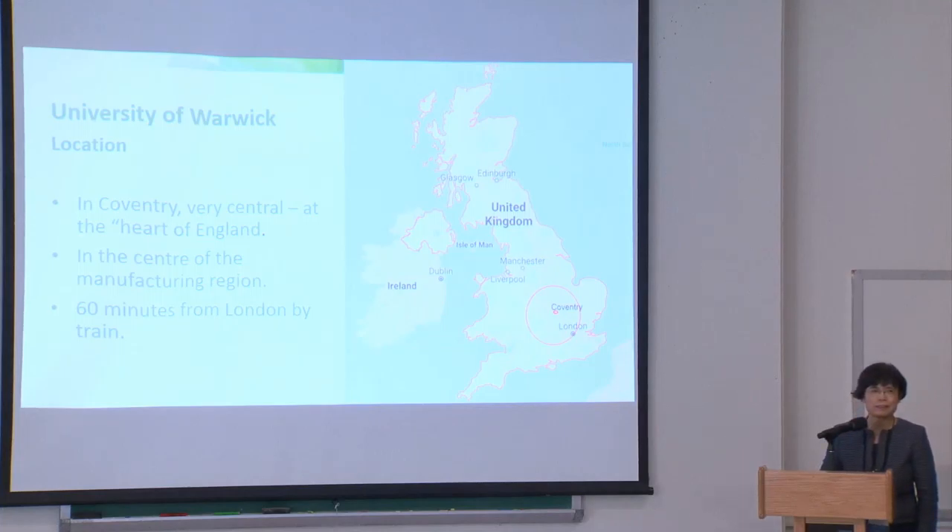Starting with the University of Warwick — Warwick is in the UK, not like Birmingham, Manchester, or Liverpool, which are associated with the city name. Warwick University is located in Coventry, which is in the Midlands of the UK. It takes one hour to London and 20 minutes to Birmingham. If you come to visit Warwick, please come to Coventry rather than Warwick.